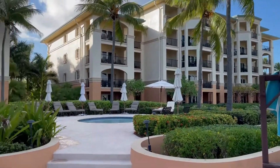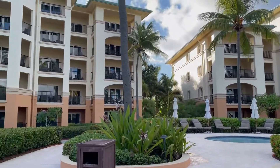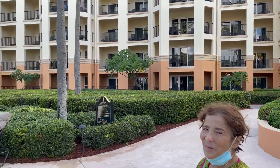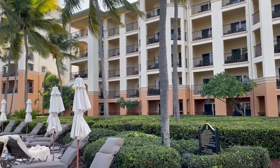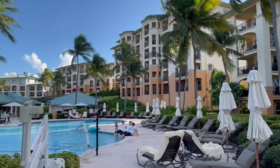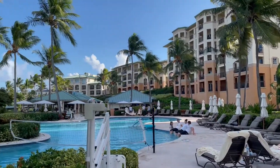These are the Ritz-Carlton Residences — this is really fancy. These are the residences, the apartments, which you can also rent.